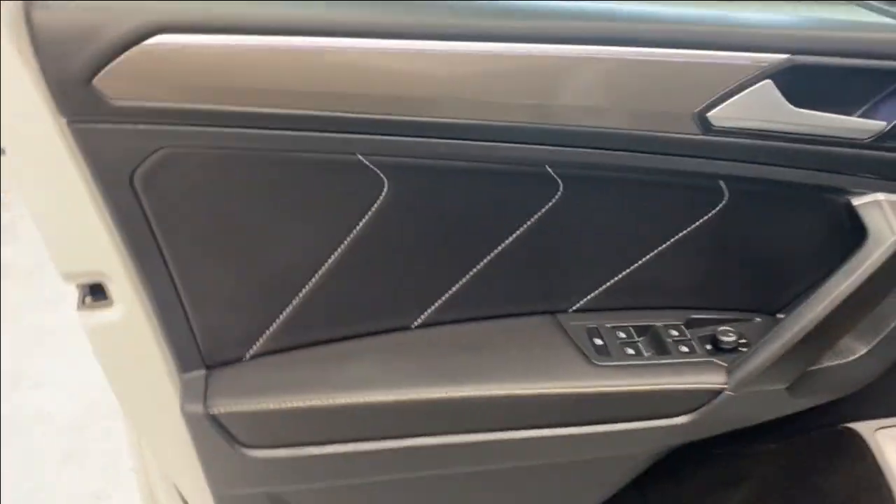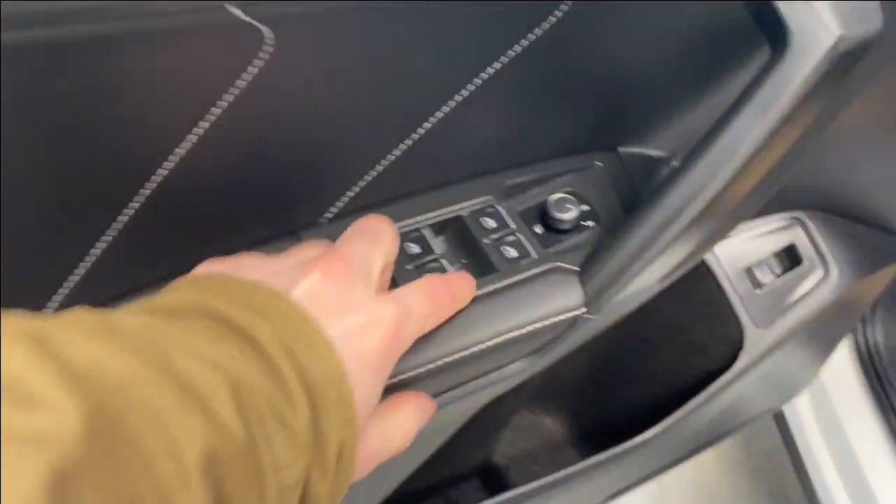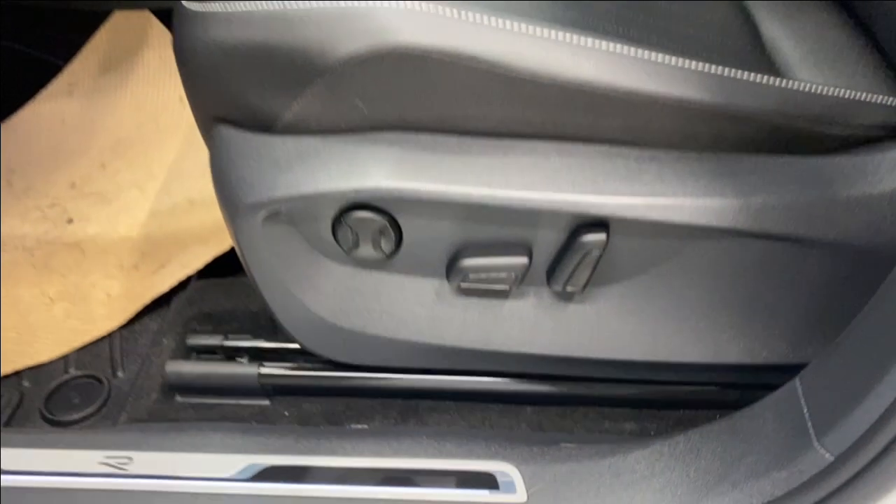We also have a keyless entry feature — just put your hand in the door handle and the door automatically opens and locks for you. Inside, we have a nice door panel here with our power locks, windows, mirrors, trunk opener, power driver seat, and lumbar support.